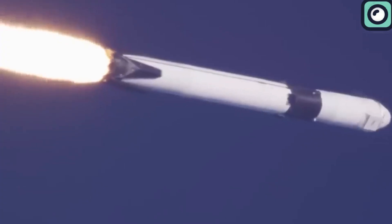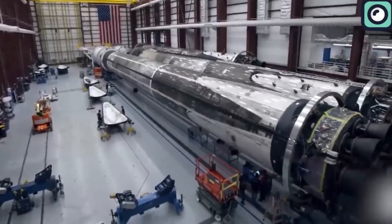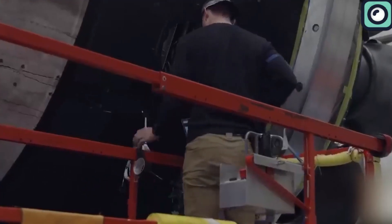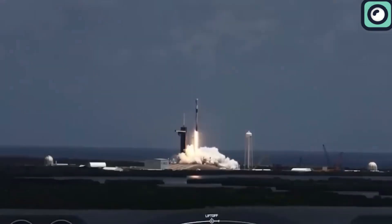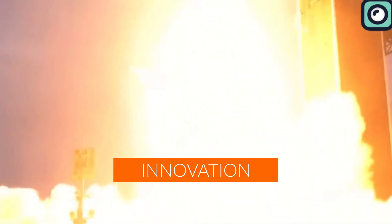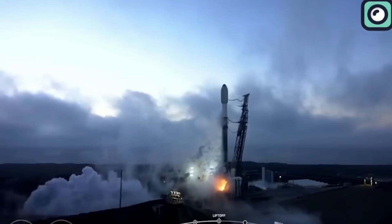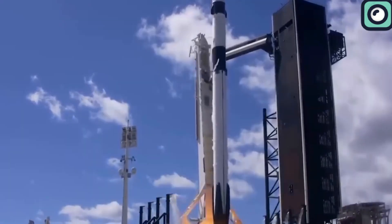Fast turnaround times can also result in cost savings for space companies. The faster a rocket can be launched or a satellite deployed, the less time and resources are required for preparation and launch, which can help reduce overall costs. With more space companies entering the market, fast turnaround times can give companies a competitive advantage over their rivals. Customers who need satellites launched quickly are more likely to choose a company that can offer fast turnaround times. Lastly, fast turnaround times can also spur innovation in the space industry. Companies that can rapidly develop and launch new space technologies are more likely to push the boundaries of space exploration and create new opportunities for space-based applications.